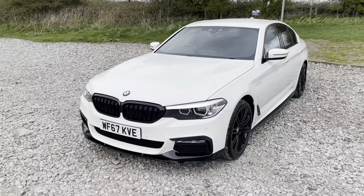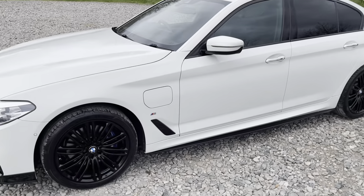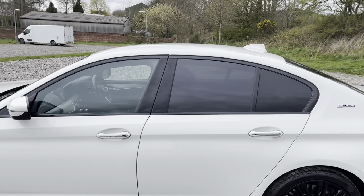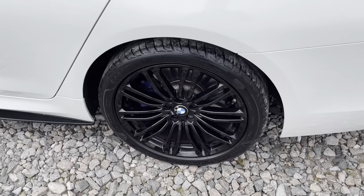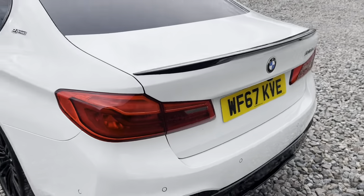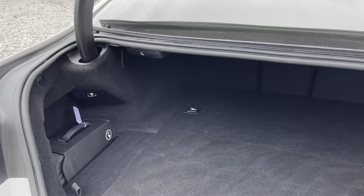We've got our second alloy wheel just here and our charging port just there, as this is the hybrid, so you will have ultra-low running costs when driving this about. We've got our black side skirt at the bottom, privacy glass, black trim around the window, and a shark fin antenna.